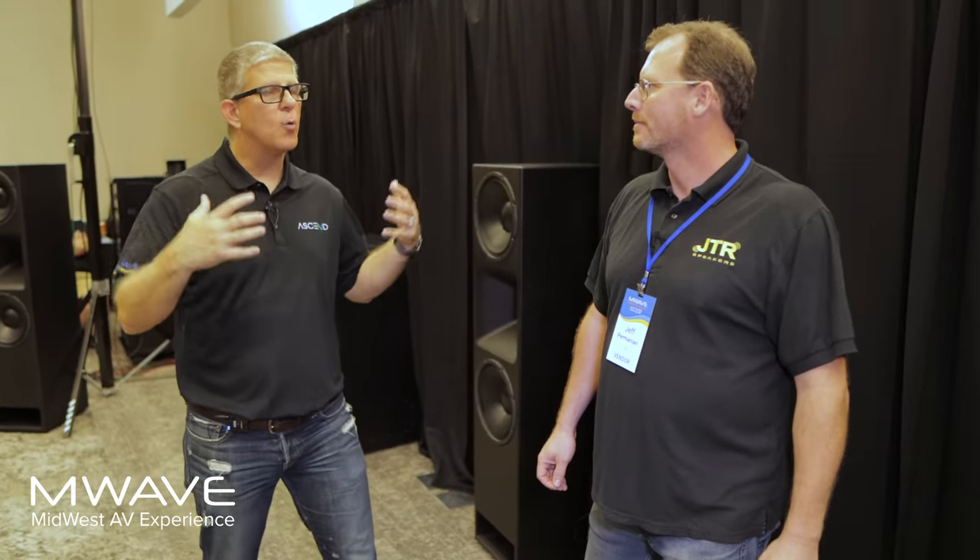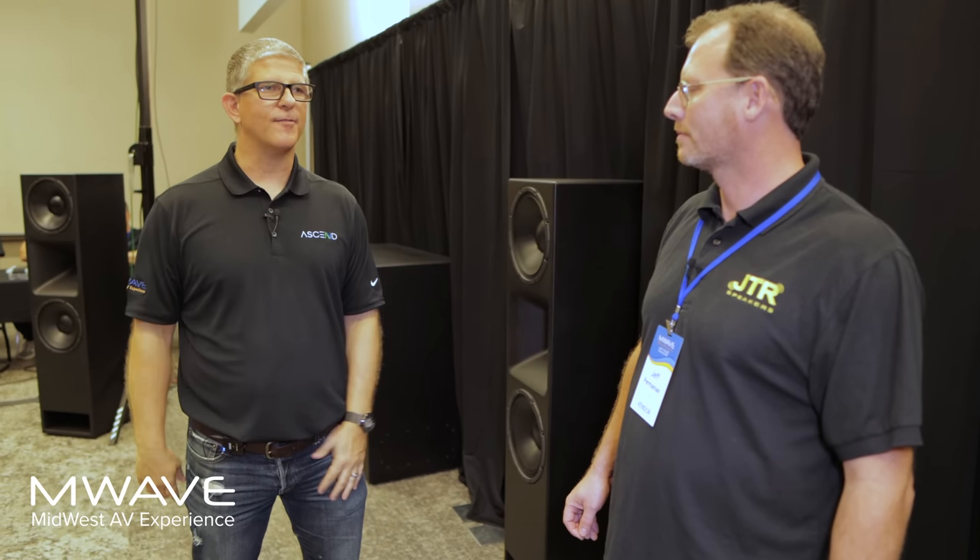A lot of people came at the beginning of the show, and when we asked what they were most excited about, many said they wanted to hear this JTR system. They've heard me talk about it on my channel — I've got it in my dedicated theater room — but they've never actually heard a JTR system. They've heard people talk about the brand, the subs, the towers, and they wanted to experience it themselves. What kind of feedback were you getting?